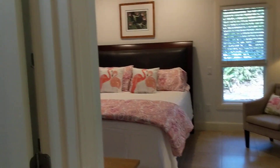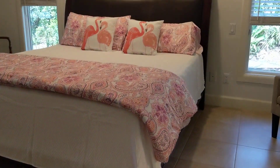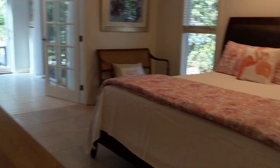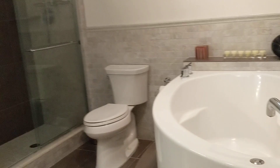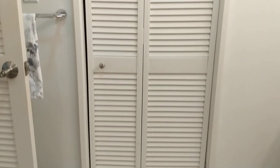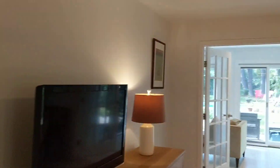Last but not least, the master bedroom. Nice closets in here. This goes out to that porch that we saw. A little soaking tub. Nice tile work. Walk-in closet and another walk-in closet, which you could definitely use to create a nice owner's suite.